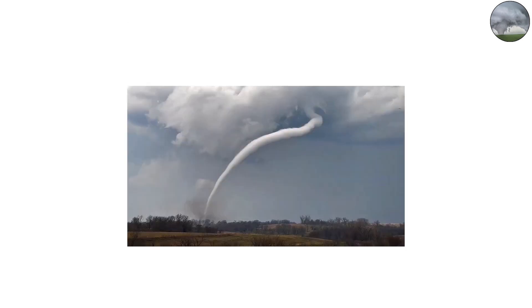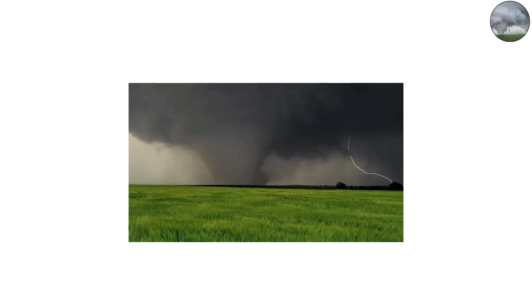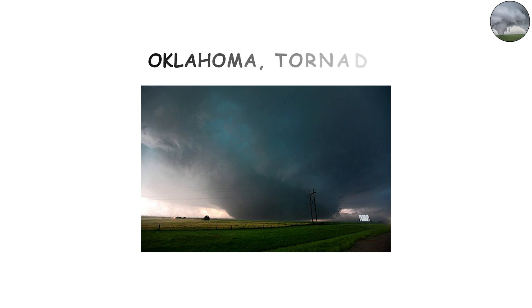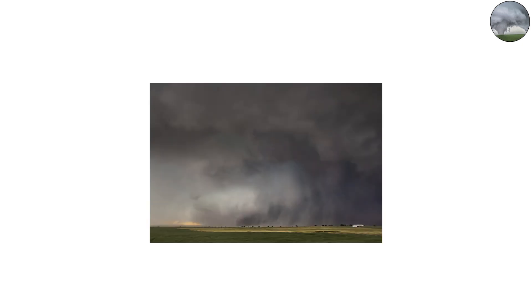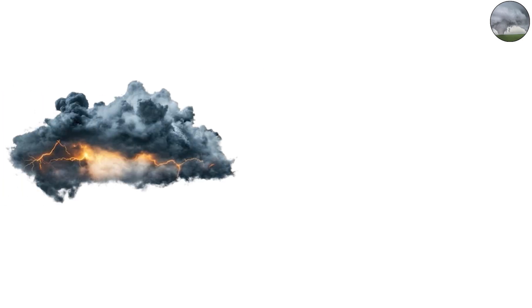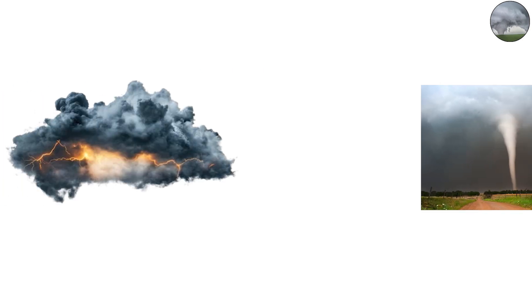Tornadoes vary enormously in size. Some are rope tornadoes — narrow and twisting, only a few dozen yards across. Others are massive wedges, more than a mile wide. The largest tornado ever recorded was the 2013 El Reno, Oklahoma tornado, which grew to 2.6 miles wide — wider than Manhattan. Within that colossal vortex, wind speeds were estimated at over 295 miles per hour. A rotating cylinder of air wider than entire cities, grinding across the landscape.